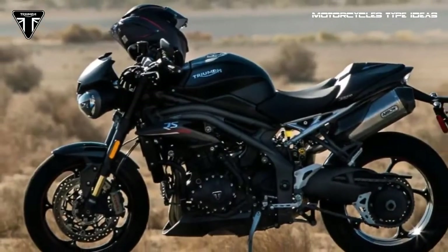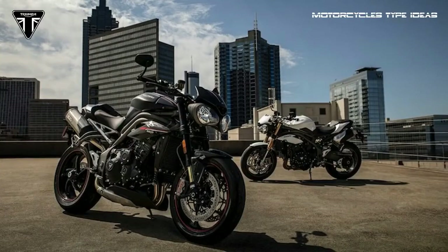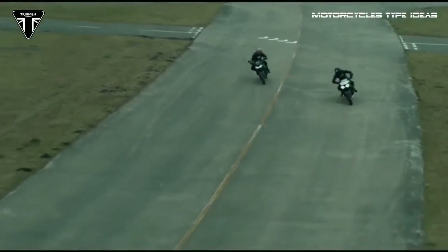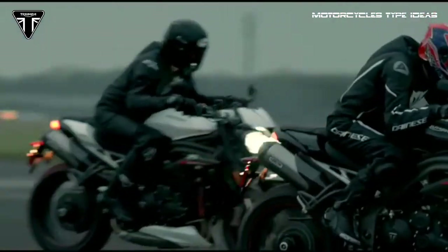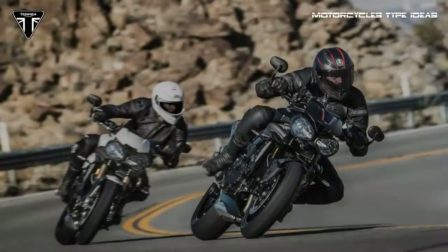Triumph says the new Speed Triple is the lightest and best-handling version yet, with the RS shedding a claimed 7 pounds of weight. Returning from the previous model is the same twin-spar aluminum frame and cast aluminum single-sided swingarm. The RS is equipped with fully adjustable Öhlins suspension — an NIX30 upside-down fork and a TTX36 rear shock — while the S model's fully adjustable suspension is made by Showa.